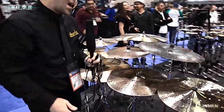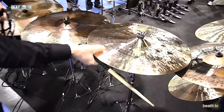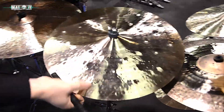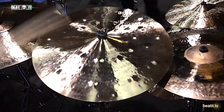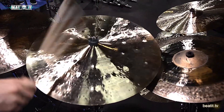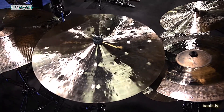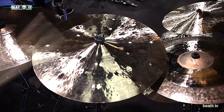This is an Ahmet Legend crash, and it's got an up hammer — oversized hammer marks that are done from the bottom side, so they protrude to the top. It could also be used as a simple for a gig where you only have one cymbal.